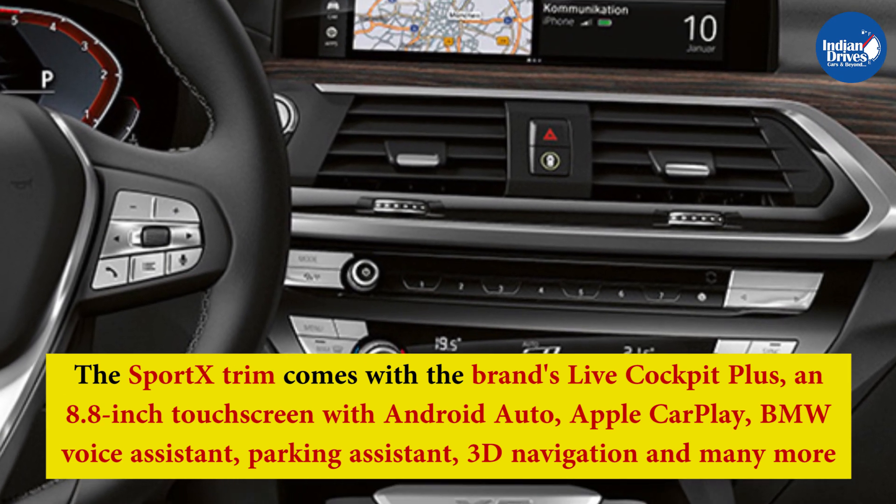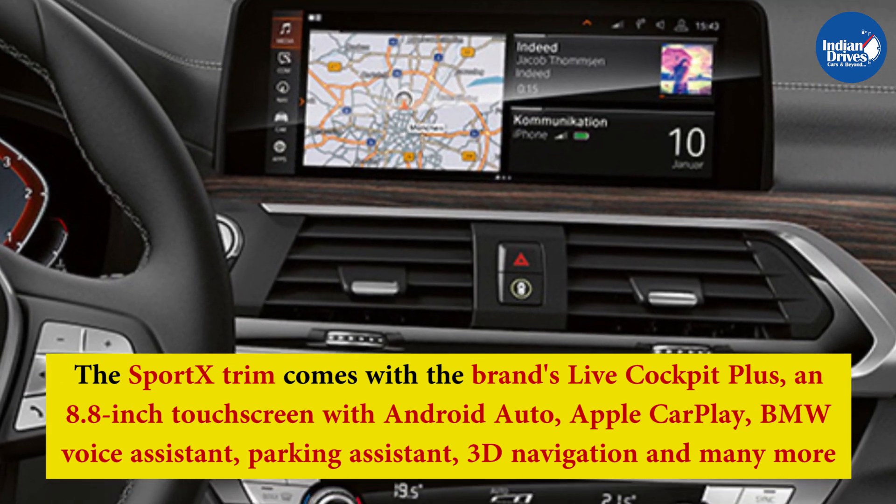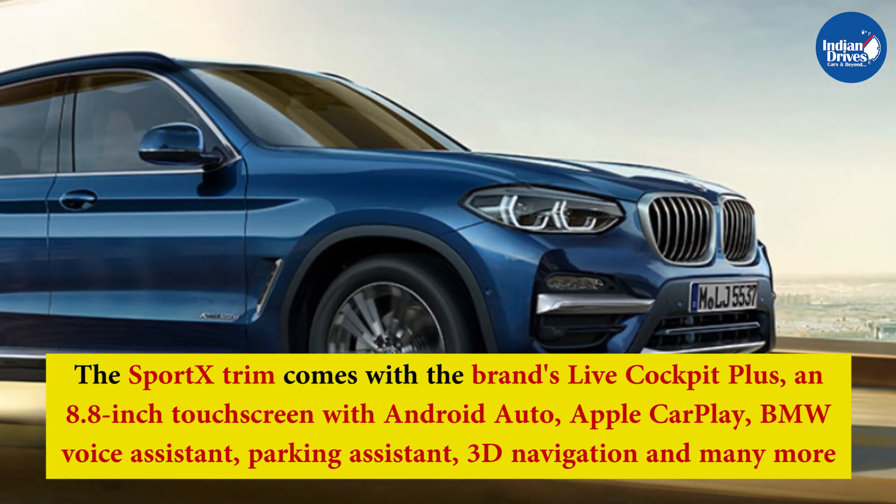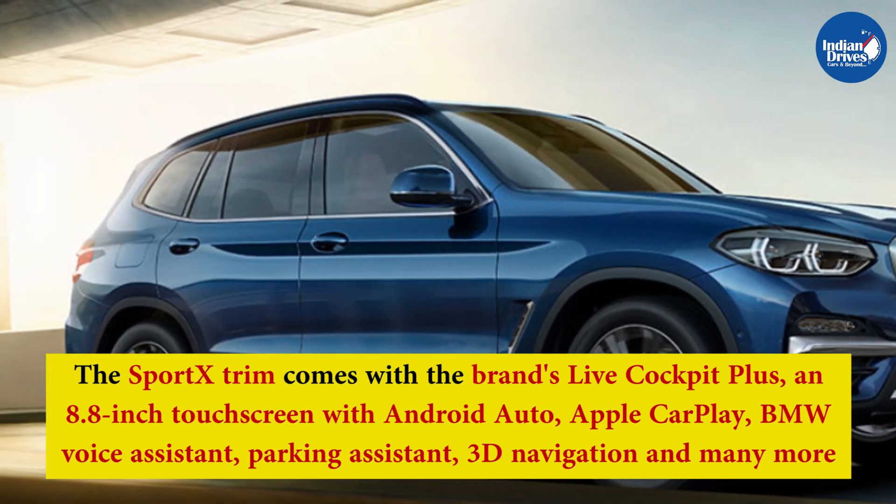The Sport X trim comes with the brand's Live Cockpit Plus and an 8.8-inch touchscreen with Android Auto, Apple CarPlay, BMW Voice Assistant, Parking Assistant, 3D Navigation, and many more.